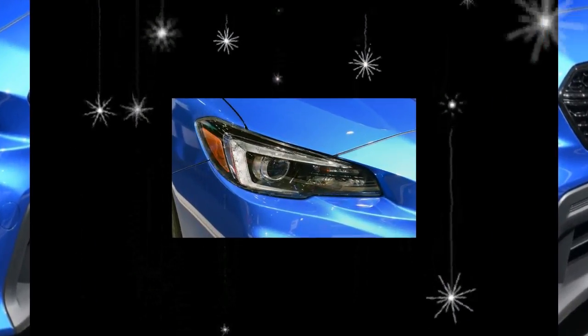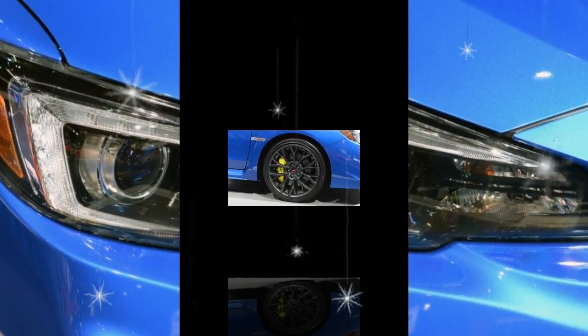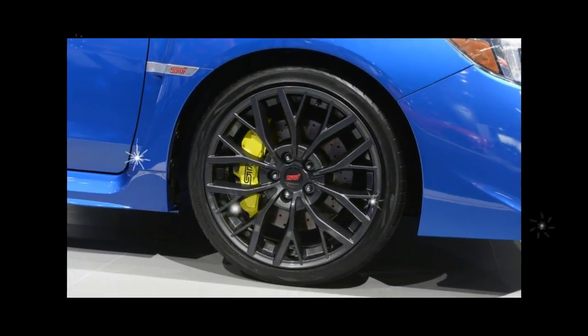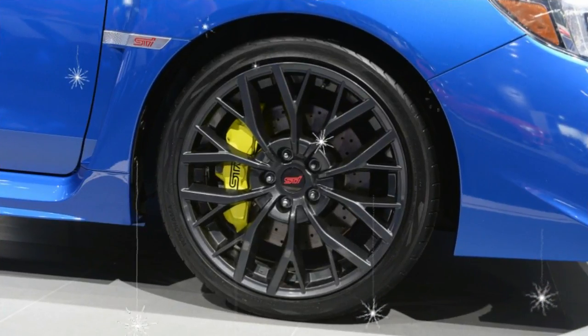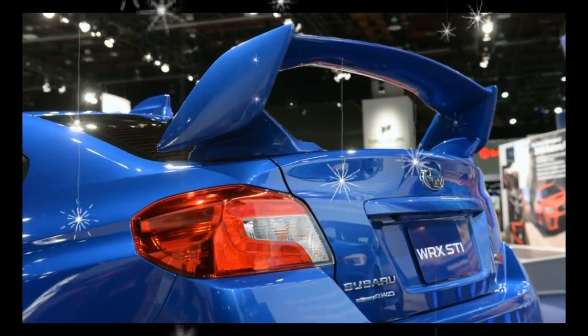Stick with the base STI and you still get front and rear limited-slip differentials, a 7.0-inch touchscreen infotainment system, dual-zone automatic climate control, and red seatbelts.